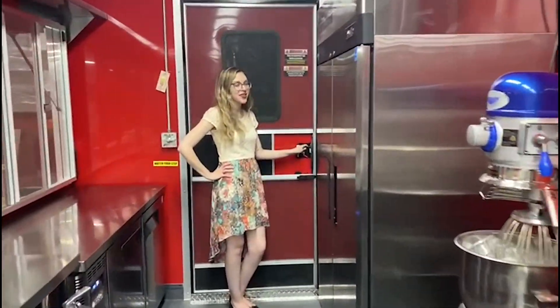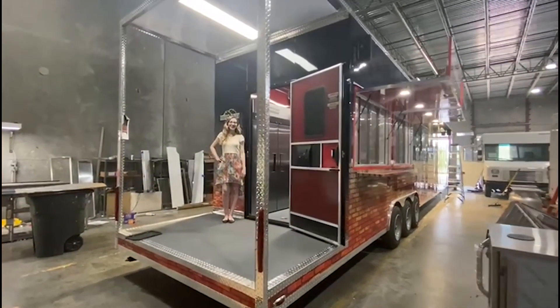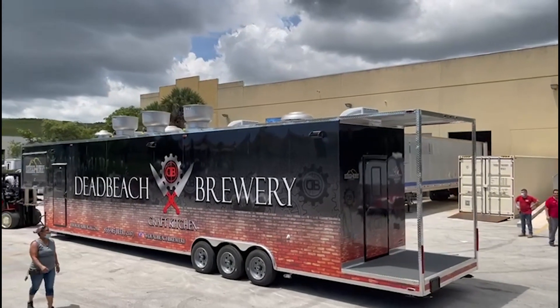If you're wondering what this door leads to, this unit houses an 8x5 porch where a custom-made gravity-fed wood smoker will sit.